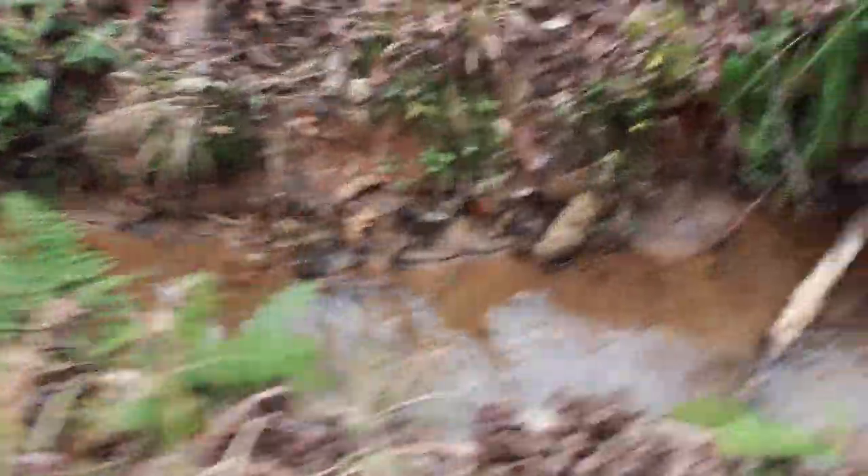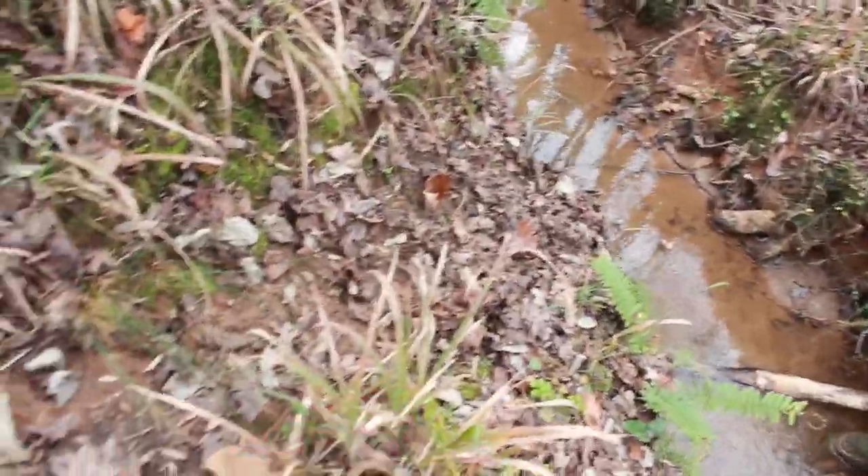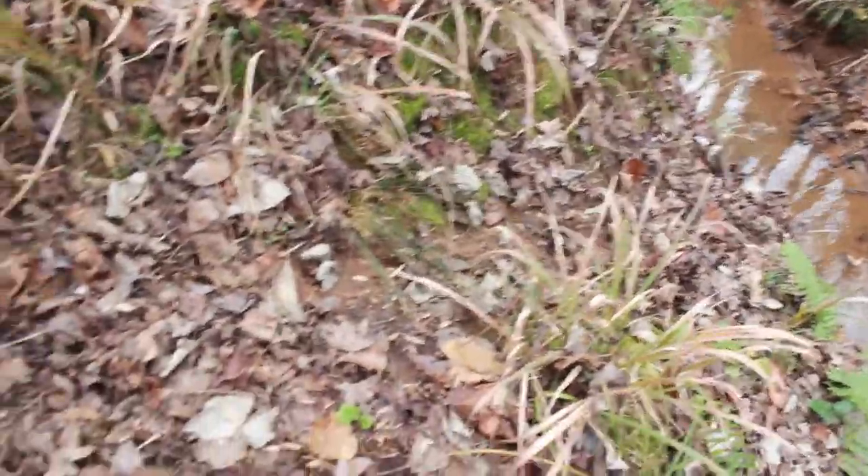So the blood trail came across the creek right here. Oscar first found it down there, and then when you look at the mud right here, that's where the deer slipped. All the way up, and then there's some more blood right up here along the trail.